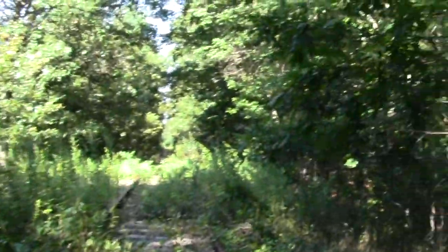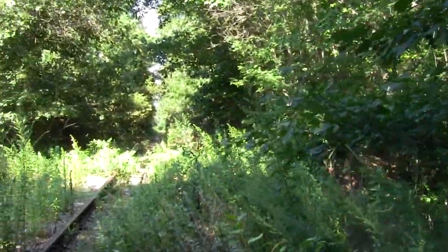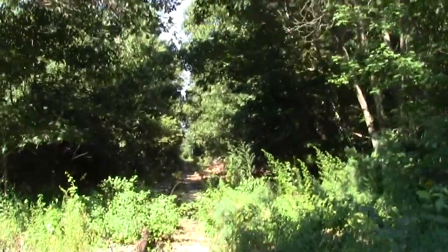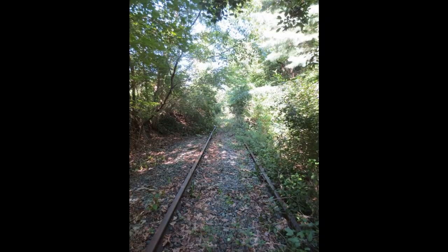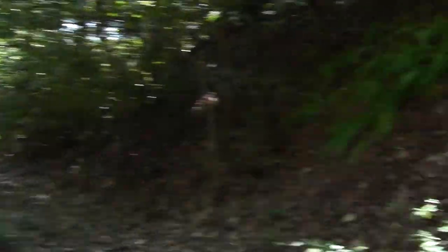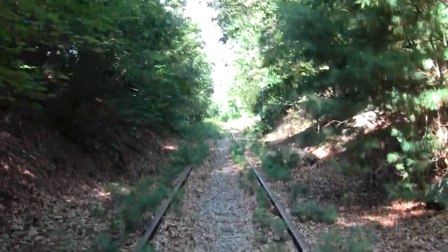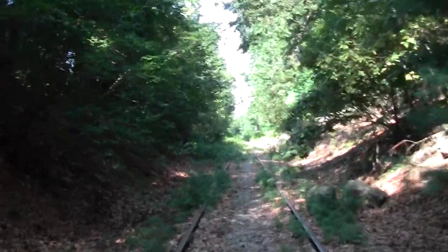Just saw another deer. They're hilarious — damn humans messing up their day. Our crossing is just up here, and the wetlands overlook is that way. The street grade crossing lies soon ahead.